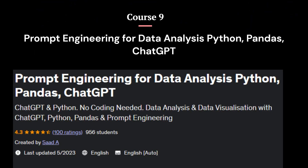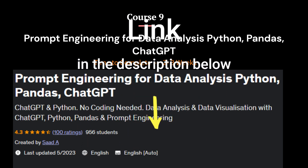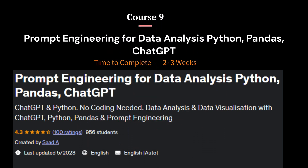Course 9: Prompt Engineering for Data Analysis — Python, Pandas, ChatGPT. This course is designed to help you develop your skills with ChatGPT and Python to create practical and impactful applications. The course is suitable for anyone interested in using AI tools like ChatGPT to create amazing content, regardless of their background or experience.